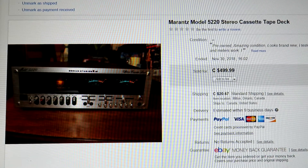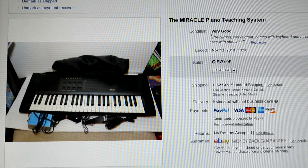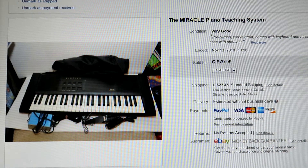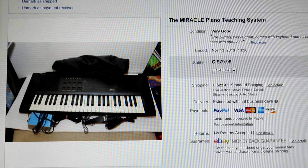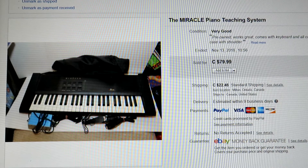This is the Miracle Piano Teaching System — came out in the 90s. They made a version for Super NES, regular Nintendo, and a PC version. This one was the PC version; you hooked it up to your computer and it ran a bunch of programs. I didn't have any of the software — all I had was the keyboard, hookup cables, the carrying bag, and the power source. I had it listed as high as $129-$130, but ended up getting $80 for it. I picked it up for $20 to $30 at Value Village.